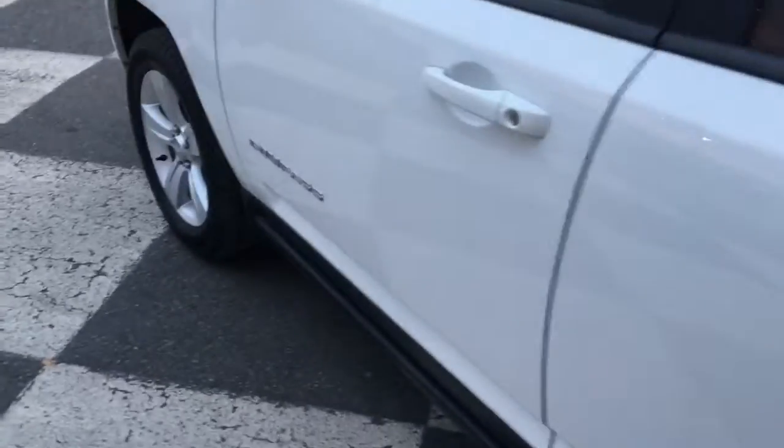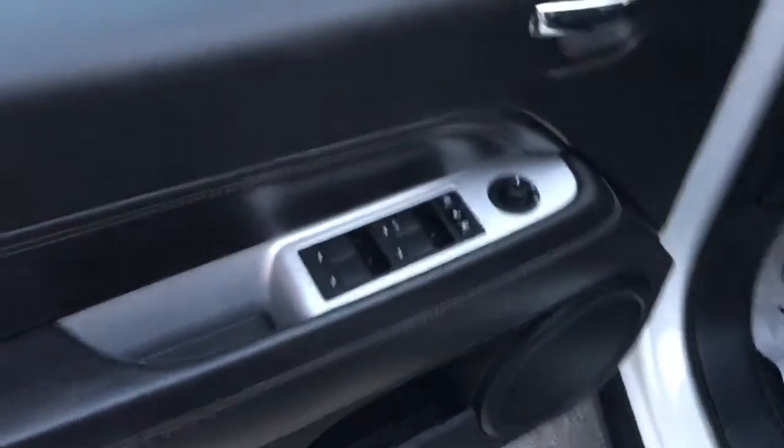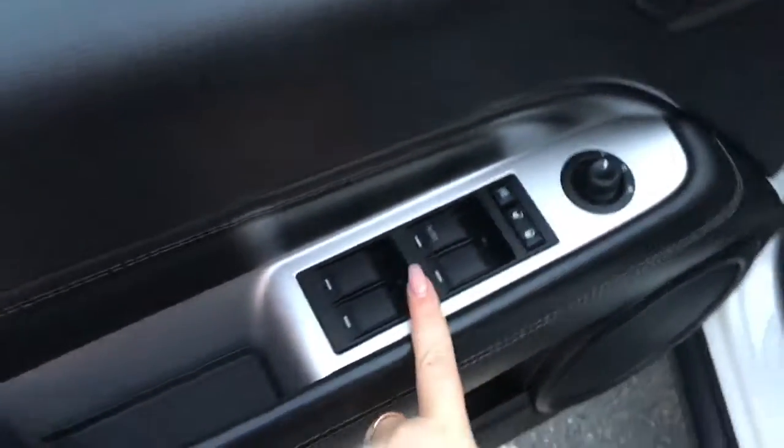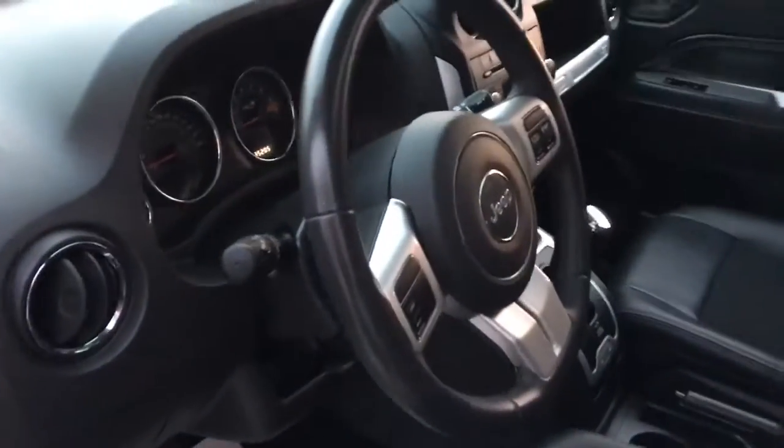Opening up your driver's side door you have your adjustable mirrors, power locks, and power windows, as well as your manually adjusted driver's seat. Inside you have black leather and cloth seats.